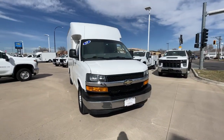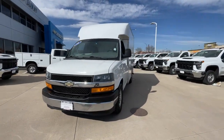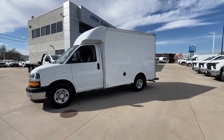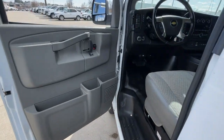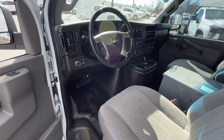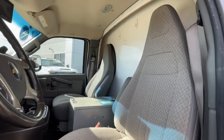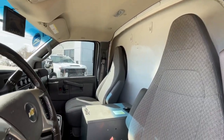The following are some of this vehicle's highlighted options: electronic stability control, traction control, intermittent wipers, tire pressure monitoring system, vinyl seats, MP3 player, automatic headlights, trip computer, bucket seats, AM-FM stereo.